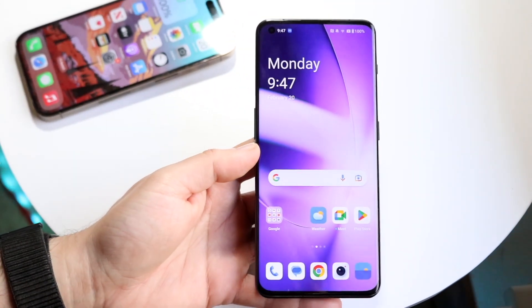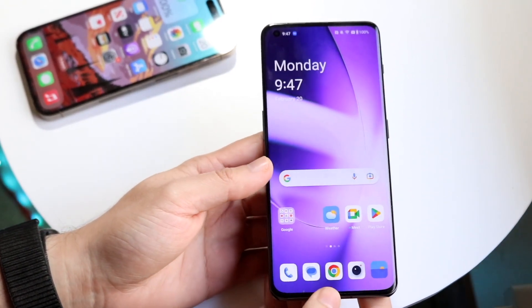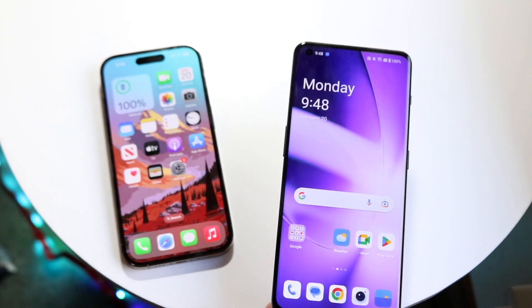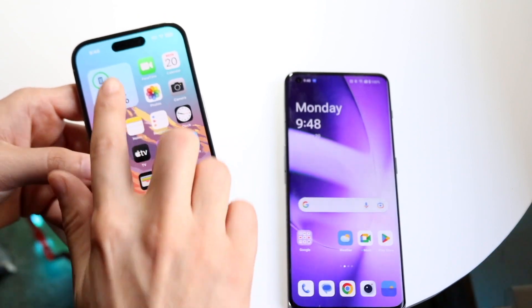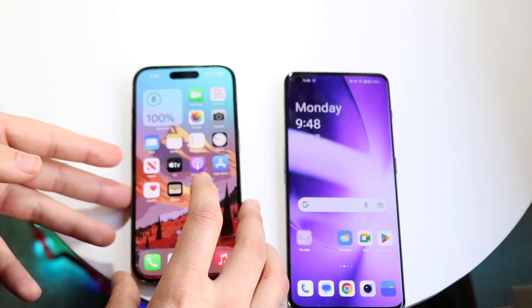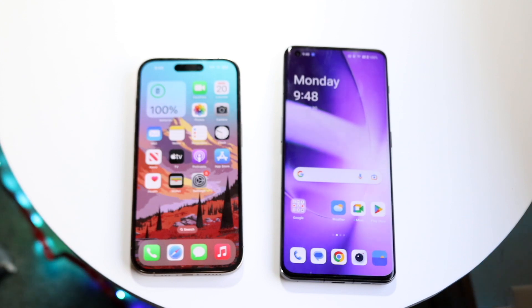To sum up: the OnePlus 11 is a good, cheaper phone, but the iPhone 14 Pro is still the better flagship. With the OnePlus 11, you're getting a bigger display, decent build quality, and good performance, though it still has some RAM issues. The 14 Pro lasts longer, has a better display, better build quality, better cameras, and the Dynamic Island. The OnePlus 11 is still a very good phone. If you have any thoughts or questions, let me know in the comments, hit the like button, and subscribe.